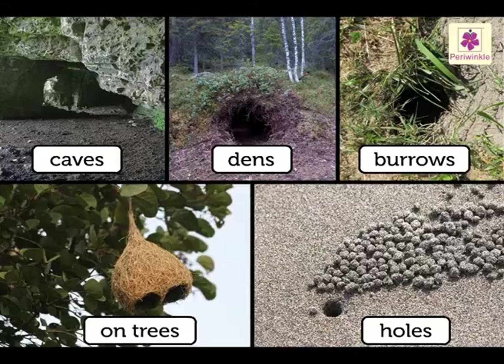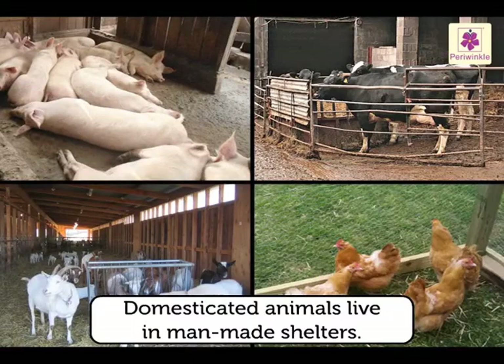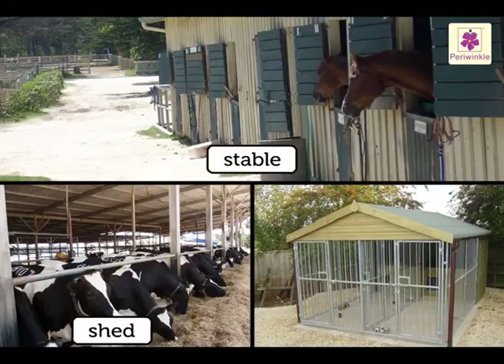Domesticated animals live in man-made shelters like stables, sheds, and kennels.